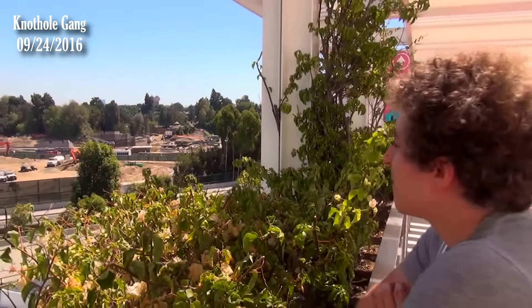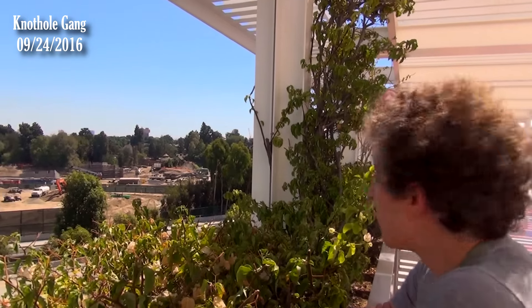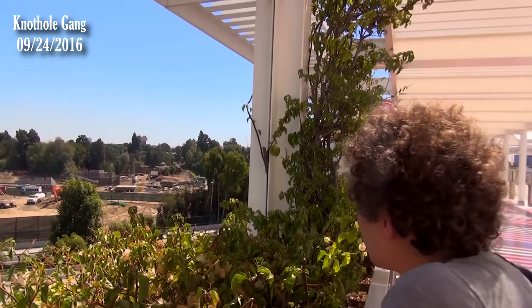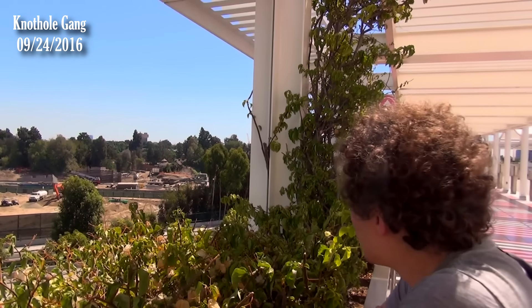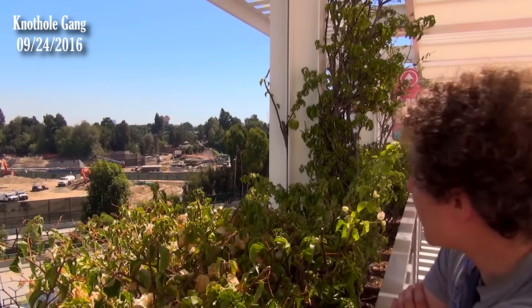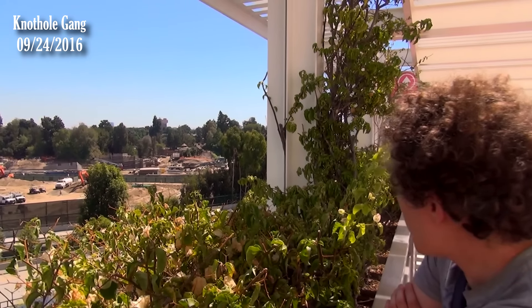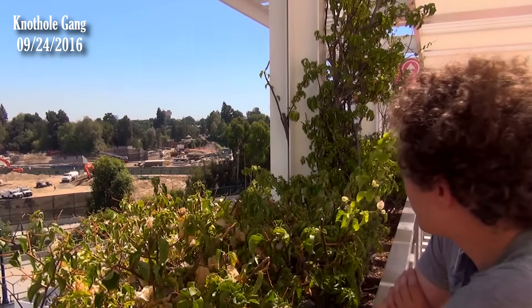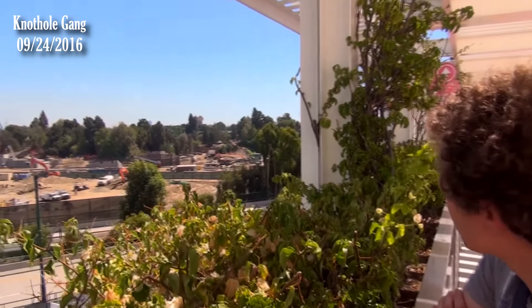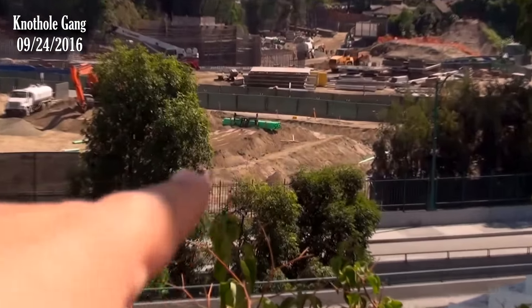That path has to cross the train tracks — those two have to intersect. It'll go under, so are you going through a tunnel or just walking under a trestle? It could be a trestle. I don't see any concrete tunnel being developed there. The path will likely just go underneath a trestle. From here you can actually see those little trenches they're digging more clearly.